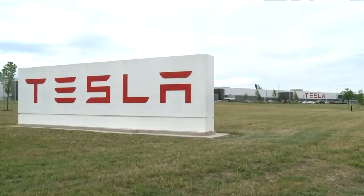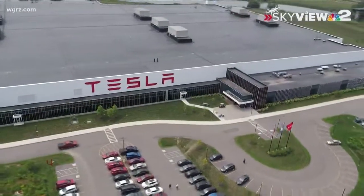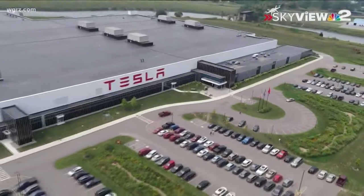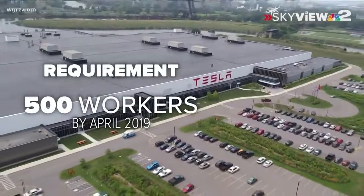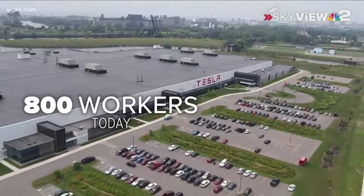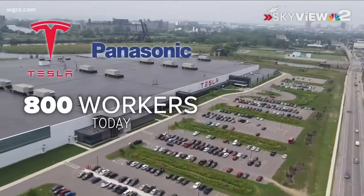It was supposed to be a game changer in western New York. This week, Tesla tells us it is on track with its hiring requirement. In fact, it said it's doing better than expected. Tesla says the state required it to have 500 people working in the factory by April of 2019. Tesla now says it has 800 workers there — half of them work for Tesla and half for Panasonic.